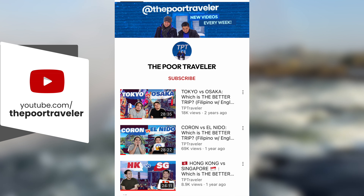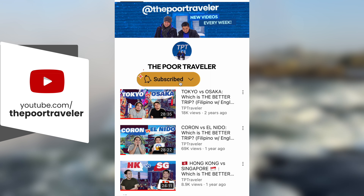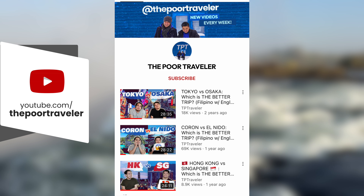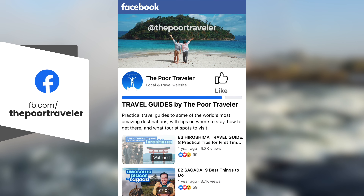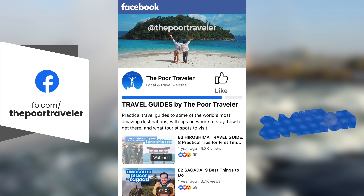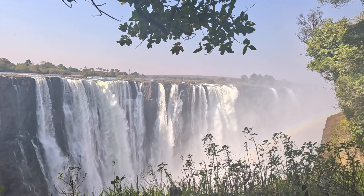Wait, wait, wait. Welcome to Victoria Falls. We've got waterfalls, wildlife, languages that click, and insane activities that will have you wondering why you signed up for this. From gorge swings to gorgeous views to gorging on delicious food, in this video we'll show you some of the best things to do in Victoria Falls.